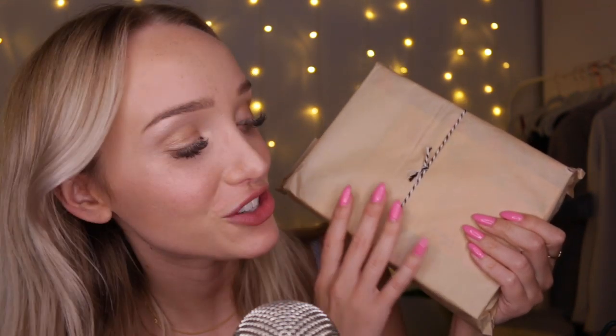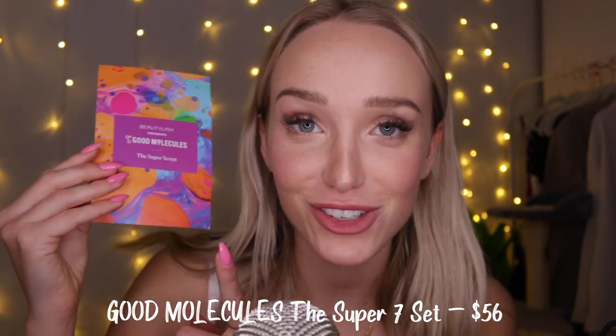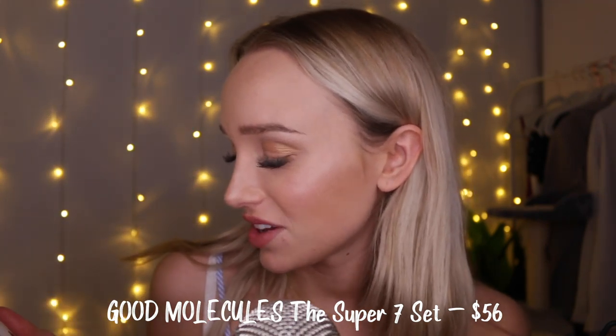The last package has quite a few products inside. Everything here is part of the Good Molecules Super 7, which is this little pamphlet I've been trying to figure out. There are apparently seven different facial serums. Perhaps I won't open them all since this video is already quite long, but we'll try a few.